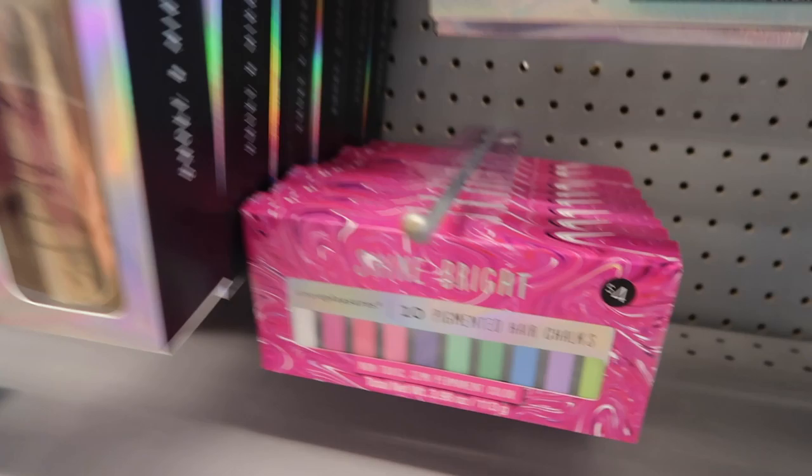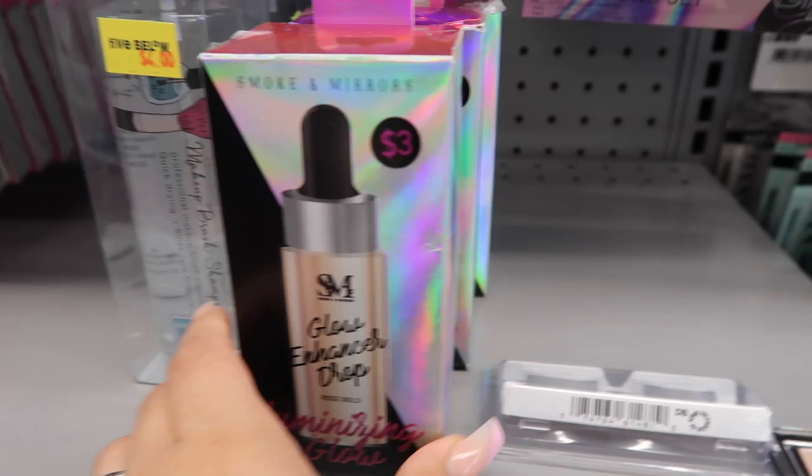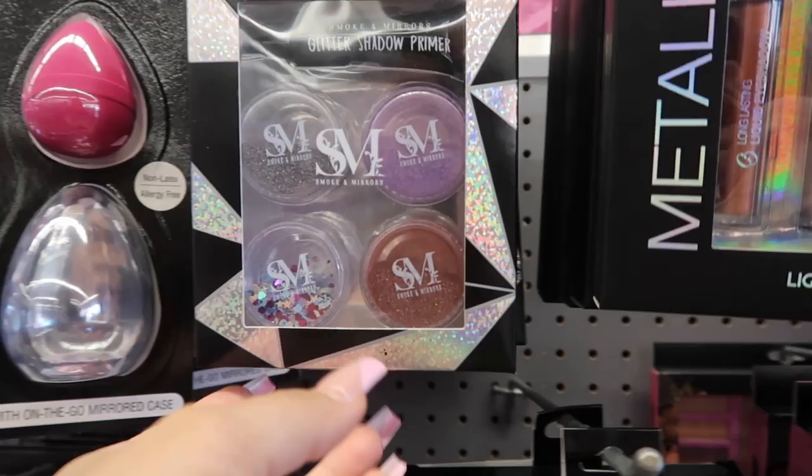They have those flip brushes, a four-piece cosmetic set, a setting spray, and a matte makeup spray. They even have pigmented hair chalk — I've never tried that but it looks pretty interesting. There's makeup brush shampoo to clean your brushes, Glow Enhanced Drops, a Temptation Eye and Cheek palette, liquid eyeshadows, and glitter shadow primers. They also have the Blender On The Go — it comes with a sponge and a little travel kit.